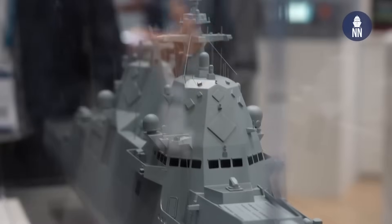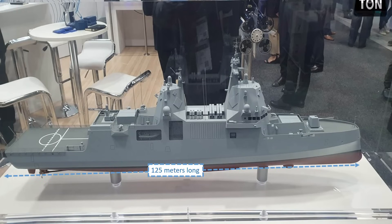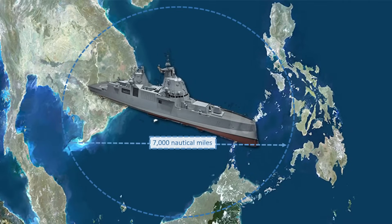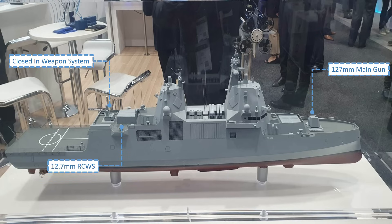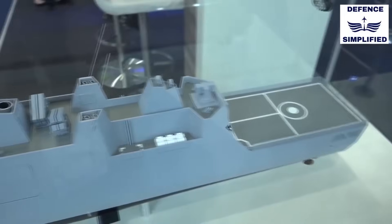Third is ThyssenKrupp Marine Systems with their MIKO A210 light warship design. The MIKO A210 is 125 meters long, has a displacement of 5,700 tons, a maximum speed of 27 knots, and a range of 7,000 nautical miles. It is armed with a 127mm main gun, one close-in weapon system, two 12.7mm remote control weapon systems, 32 cells vertical launching system, four quadruple surface-to-surface missiles, and two triple torpedo launchers.